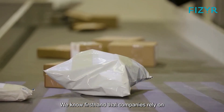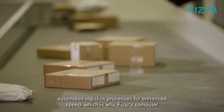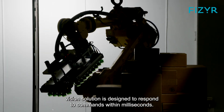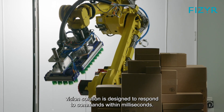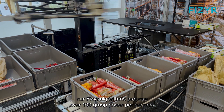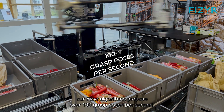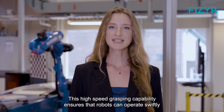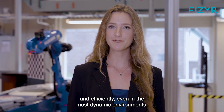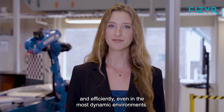We know firsthand that companies rely on automated logistics processes for enhanced speed, which is why Vizier's computer vision solution is designed to respond to commands within milliseconds. Leveraging the power of all classifiers, our Vizier algorithms propose over 100 grasp poses per second. This high-speed grasping capability ensures that robots can operate swiftly and efficiently, even in the most dynamic environments.